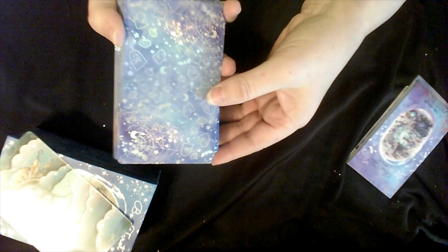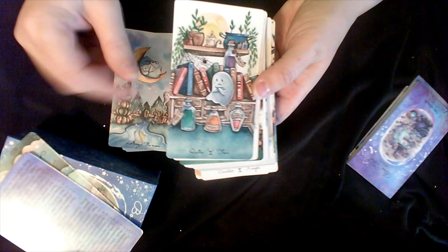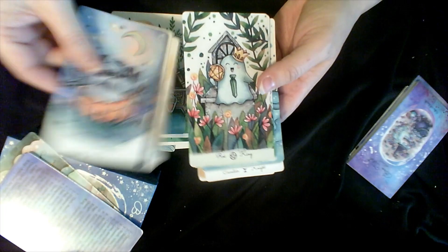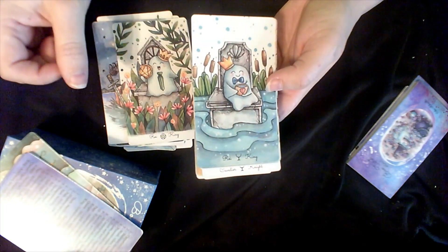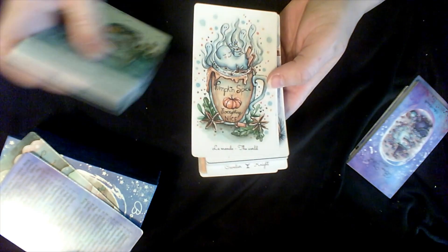This is the Boo Tarot, and this is such an adorable deck. The backs are gorgeous — it's got that reflective quality. The artwork is just so adorable. This is definitely my favorite October deck, but I've pulled it out other months because it's just so cute — look at that Pumpkin Spice one. This is a definite keeper; I don't think I'll ever let that deck out of my collection.